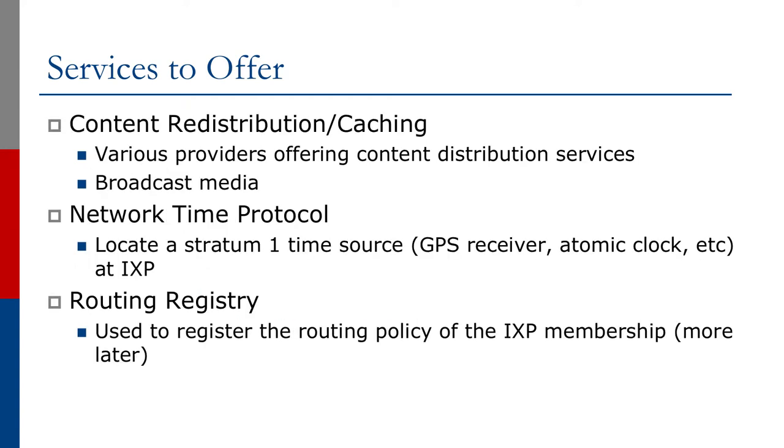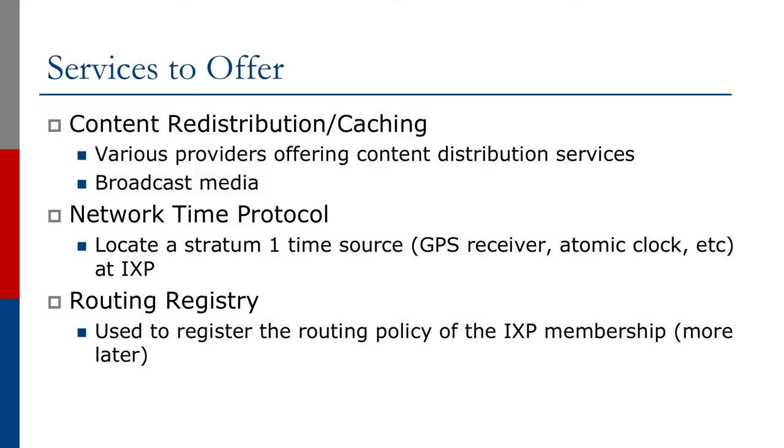We very often see content redistribution and content caching being located at or very close to Internet Exchange Points. Various providers offer these services and we often see broadcast media positioned very close to IXs as well. The idea is to get the best round-trip time and fastest access to the end users who are going to be viewing this content. It's very common to see network time protocol sources being located at Exchange Points — we could locate a stratum-1 time source, for example a GPS receiver or atomic clock, at the Exchange Point itself.